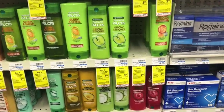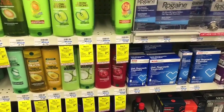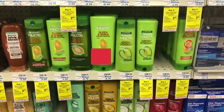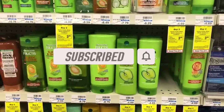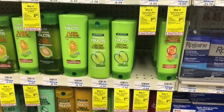Hey guys, welcome back to my channel. Thanks for tuning in to another video. I'm in CVS and I want to be doing my deals for the week of March 5th through the 11th. If you're new to my channel, welcome — please consider hitting that subscribe button and joining my coupon family. If you're a returning viewer, thank you for checking me out one more time. I'm going to jump right into these deals.